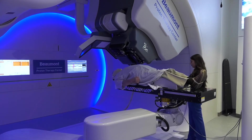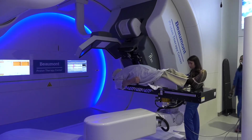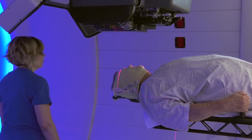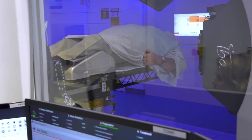Proton dose distributions are advantageous because we can actually paint dose like a 3D printer paints structures. It allows us to shape doses that conform to the tumor and can actually change from week to week to adapt to reductions or swelling in the tumor over the course of treatment.